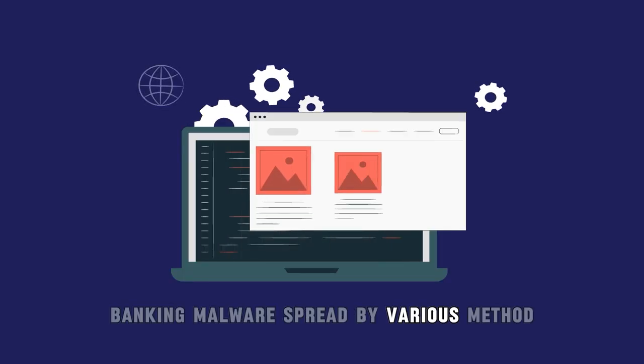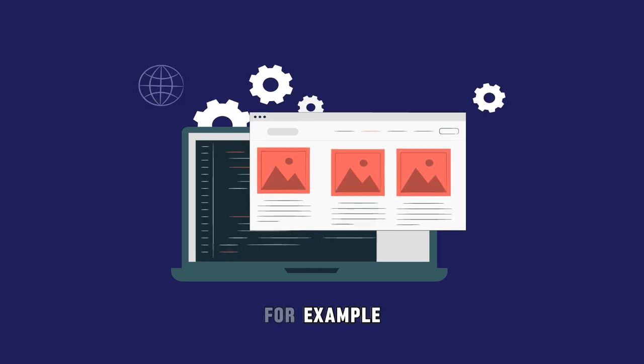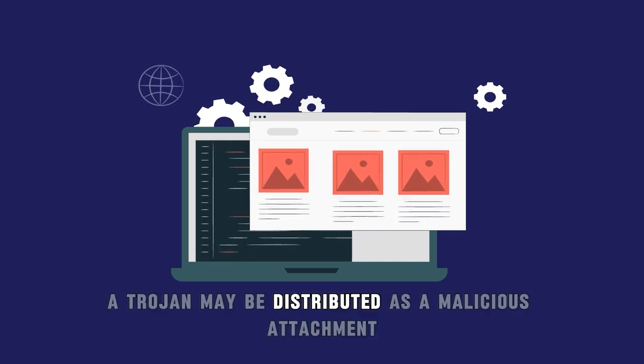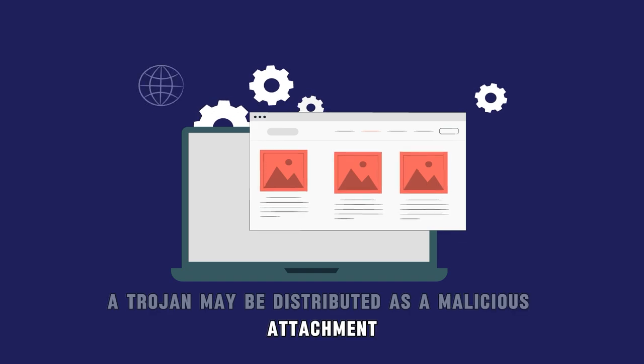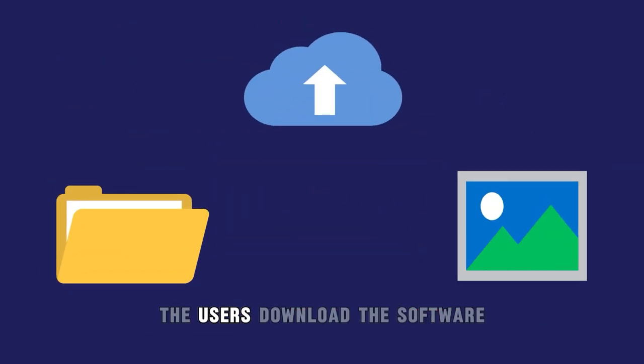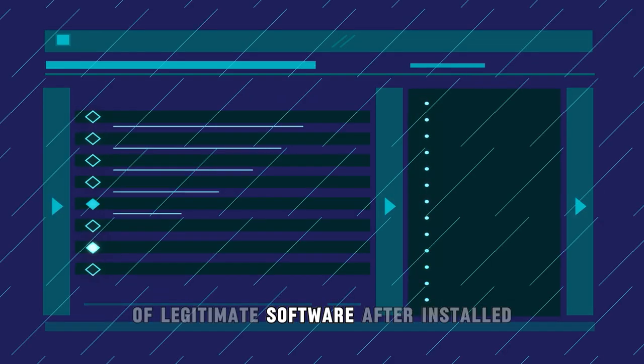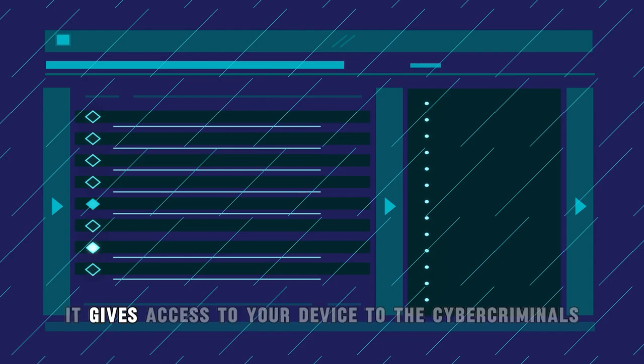Banking malware spreads by various methods. The most common method is phishing. For example, a trojan may be distributed as a malicious attachment to a phishing email. When the victim clicks on it, the user downloads the software as part of a cracked or fake copy of legitimate software. After it is installed, it gives access to your device to the cybercriminals.